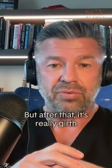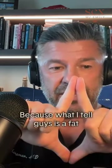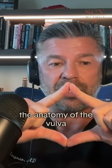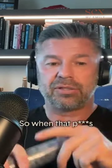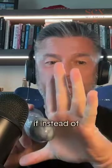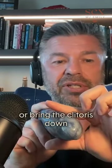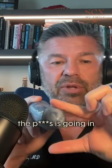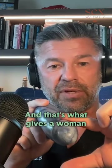After that minimum, it's really girth that women are looking for. A fat penis will change the anatomy of the vulva, exposing the clitoris to more penile stimulation. Instead of the clitoris sitting at the top, girth can distort and bring the clitoris down, exposing it more. So as the penis goes in and out, it stimulates the clitoris more — and that's what gives a woman an orgasm.